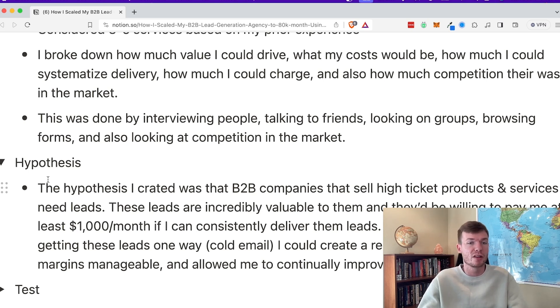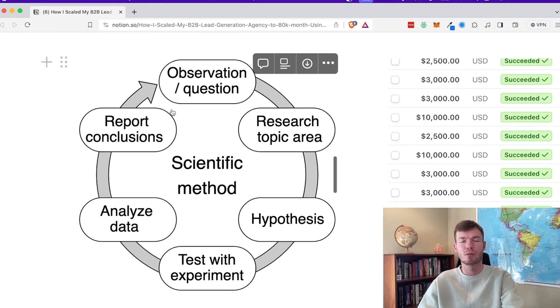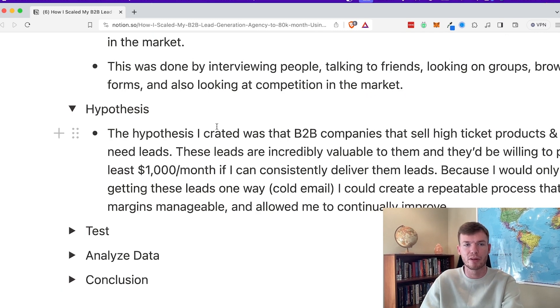That kept my margins manageable, allowed me not to need to hire constantly, and allowed me to continually improve because I had the same process going over and over again. If you're running revolutions on Facebook ads, Google ads, cold email, cold calls, and LinkedIn simultaneously, you have much fewer revolutions on each — so you don't improve as much. When you're just doing one thing over and over, you naturally improve much more.